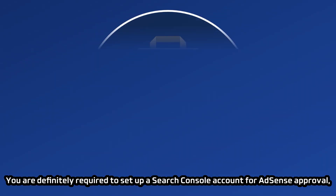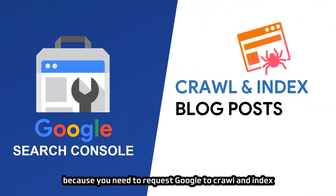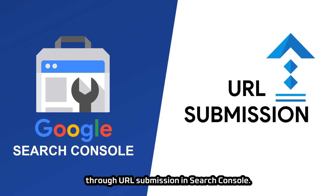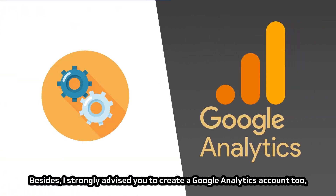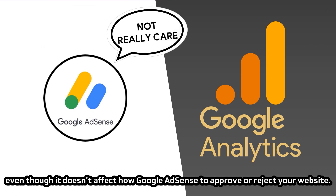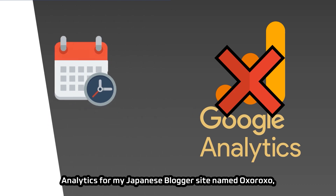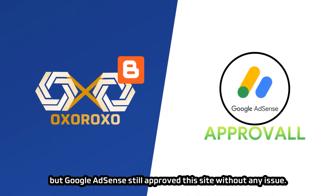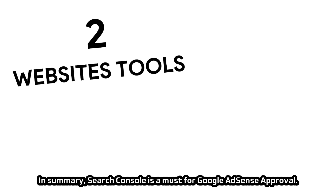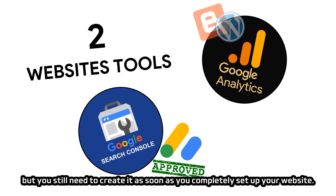You are definitely required to set up a Search Console account for AdSense approval, because you need to request Google to crawl and index your website and blog posts through URL submission. I strongly advise creating a Google Analytics account too, even though it doesn't affect whether AdSense approves or rejects your website. I found out I didn't set up Analytics for my Japanese site Oxoroxo, but Google AdSense still approved it. In summary, Search Console is a must; Google Analytics is not mandatory, but you should still create it once your website is set up.